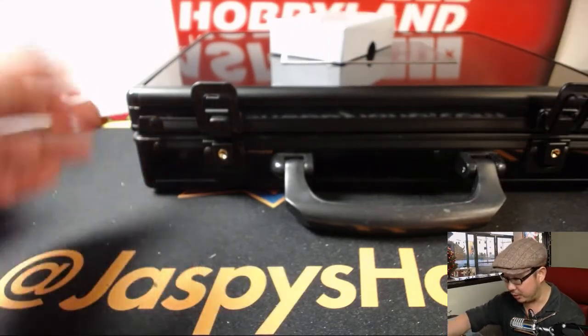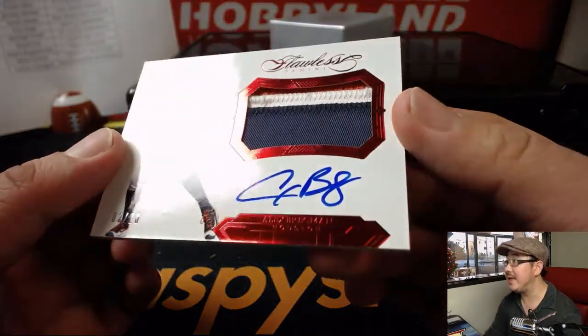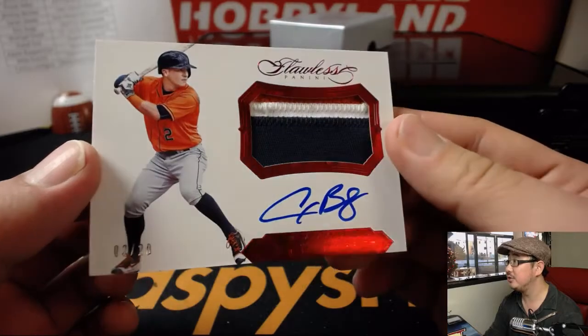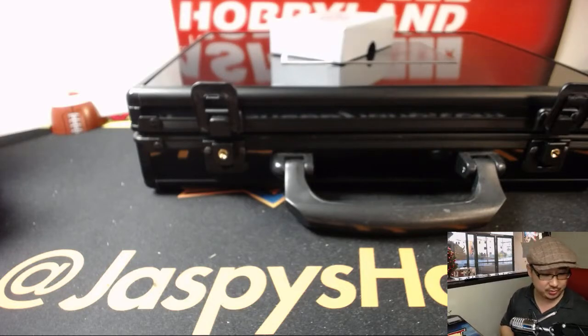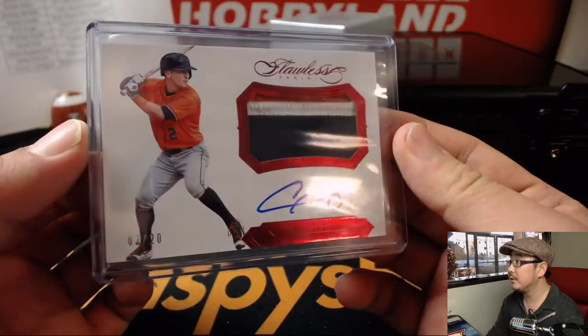3 color patch autograph coming up, 2 out of 20 — that is Alex Bregman for the Astros. There it is. Nice one for the Strohs. Josh Filo with the Astros.